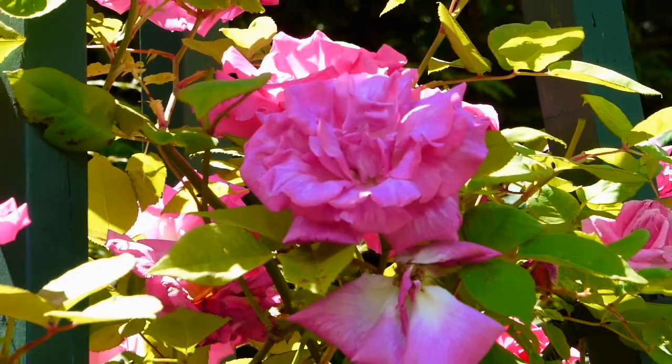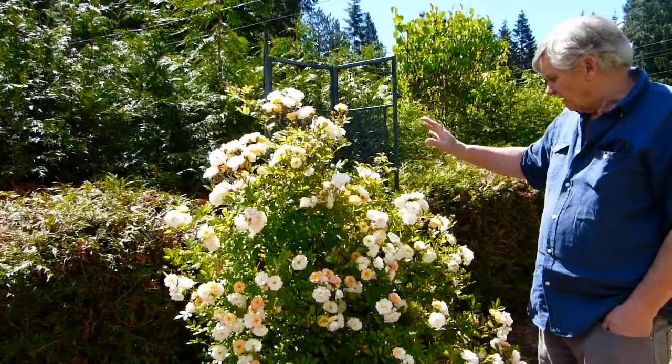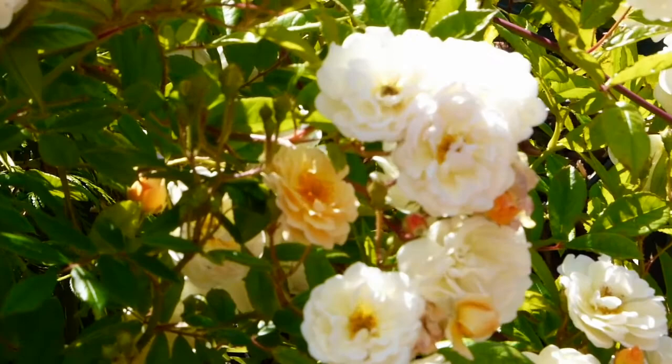Next to Hansa, Zephrine Drouin is one of the most scented roses here. Then this is Giseline de Feligand, developed in France in the early 1800s. A beautiful rose that starts off with an apricot tint, creamy. As it develops, the petals turn to a creamy white. It doesn't have much of a scent, but it produces flowers all summer long.